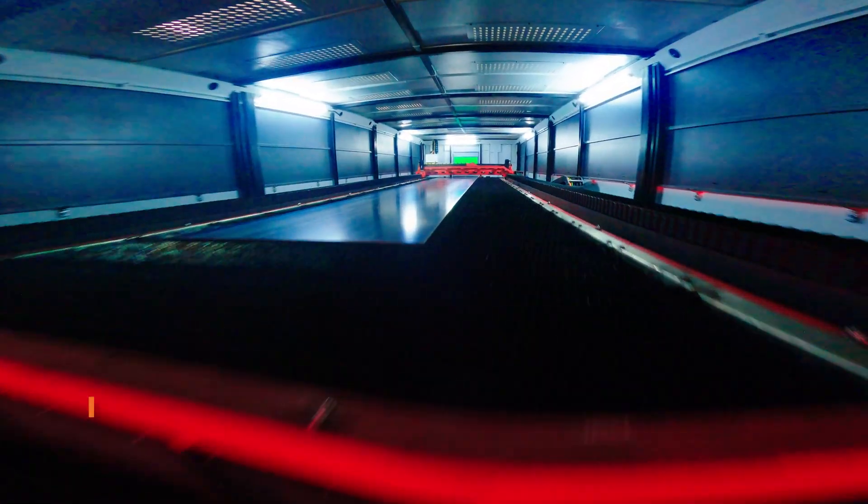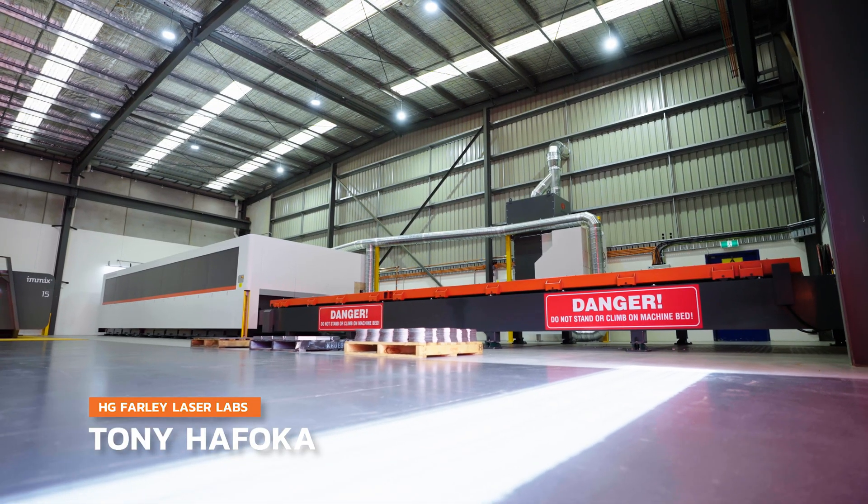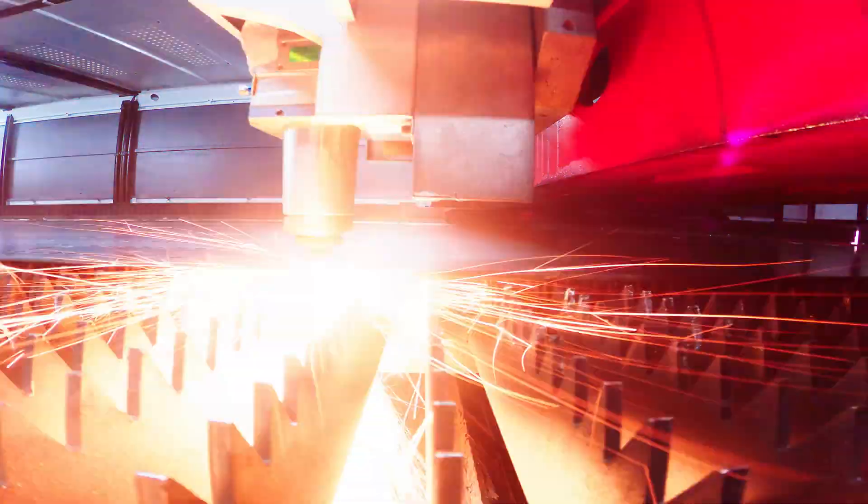I'm Tony from Farley Laser Lab Australia, and this is a large format 2.5x10m laser machine. This is very unique to the market due to the size and the quality that you can actually achieve.